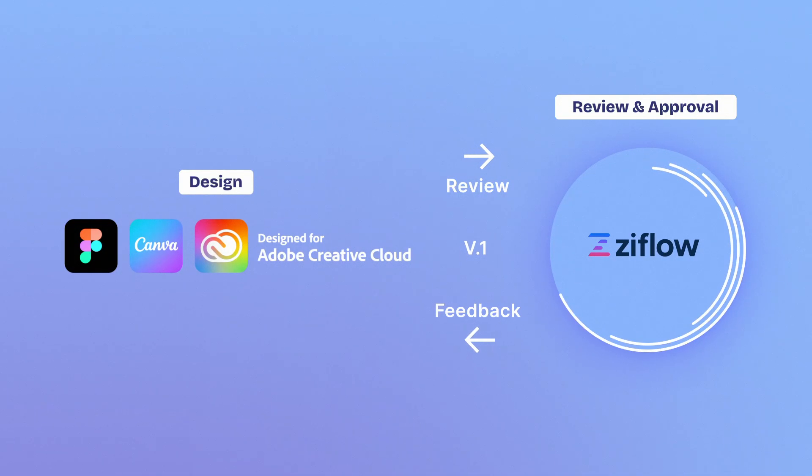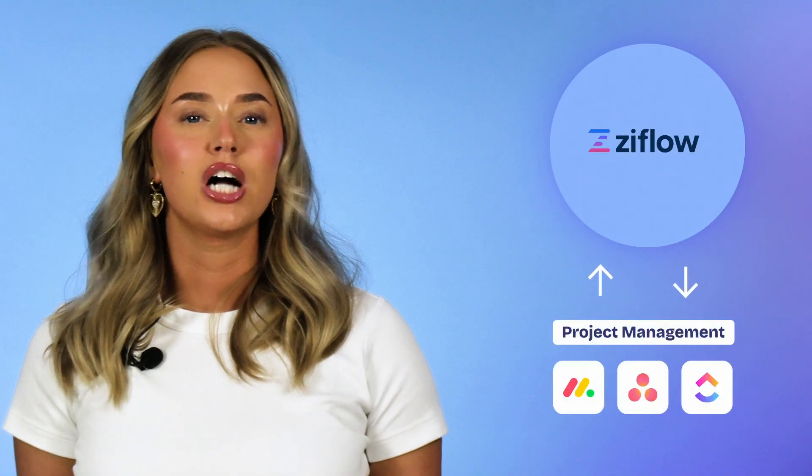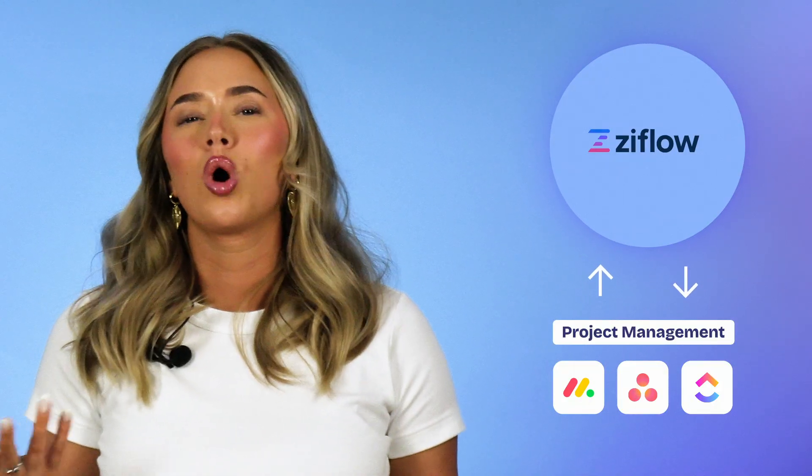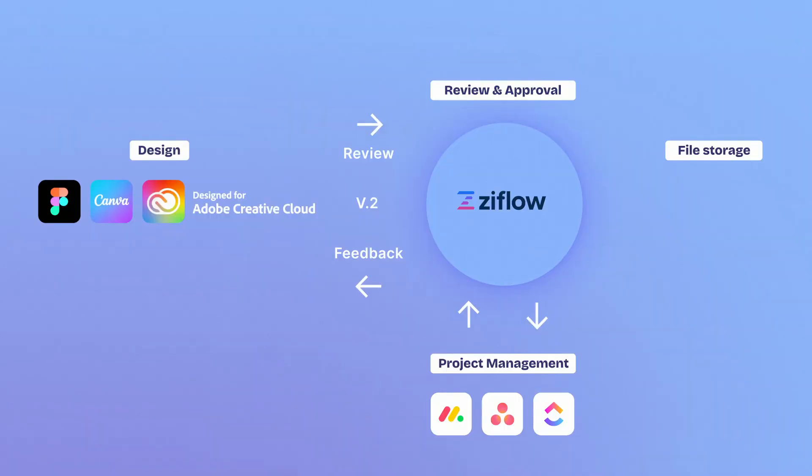Here's the flow. Design tools like Adobe, Canva, or Figma create the assets. Review: Zyflow orchestrates feedback in one place, enabling direct annotations and consolidated comments. Approval: once the design is approved in Zyflow, your project management tool automatically updates tasks, deadlines, or milestones, closing the loop. Storage: the final approved version is stored in your DAM or file sharing platform, and everyone knows which file is the final, official version. That's the magic of letting each tool do what it does best.